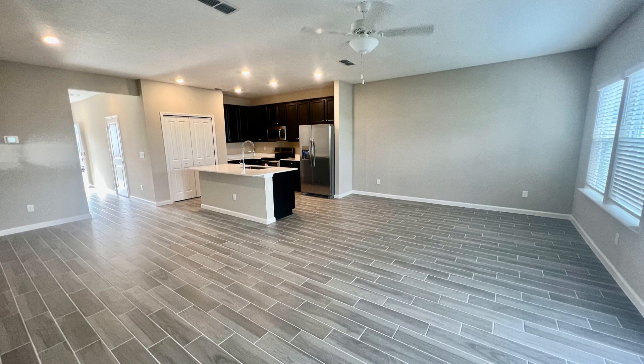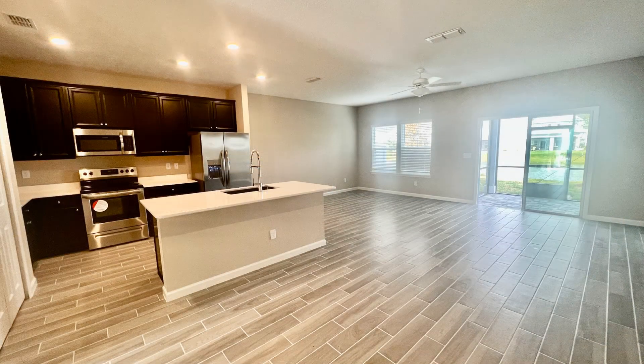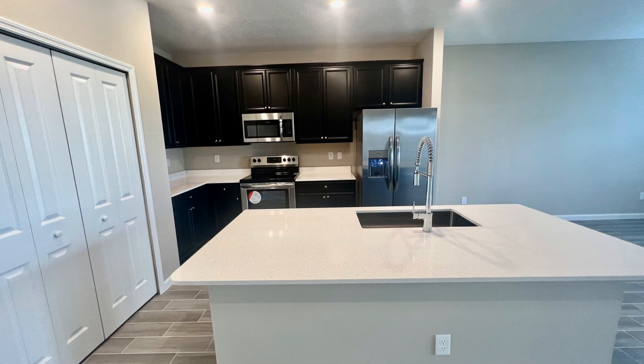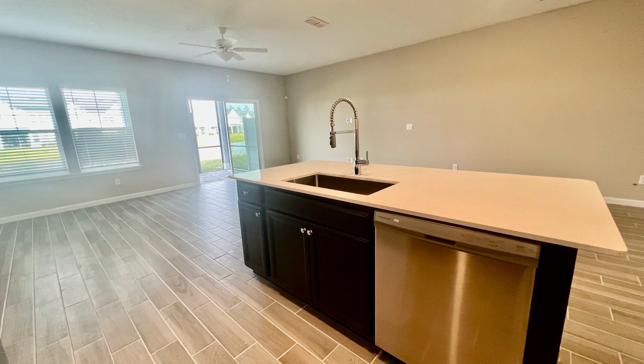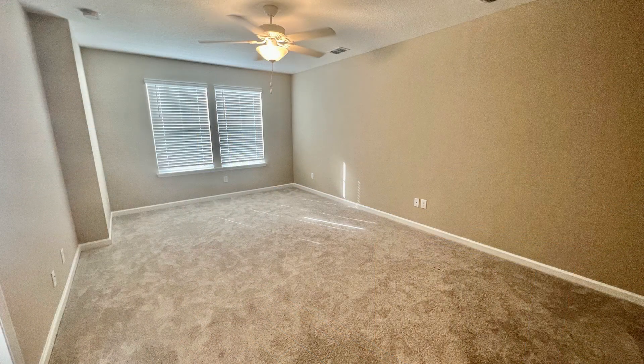The living and dining space offer gorgeous floors and has access to the beautiful backyard. The stunning kitchen boasts stainless steel appliances, an island, lots of cabinet storage, and gleaming countertops.